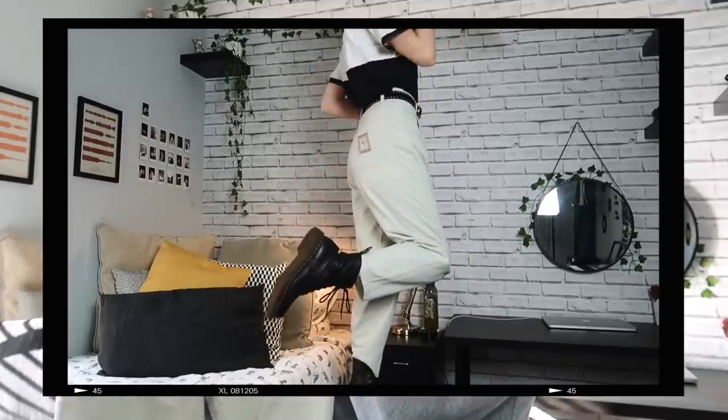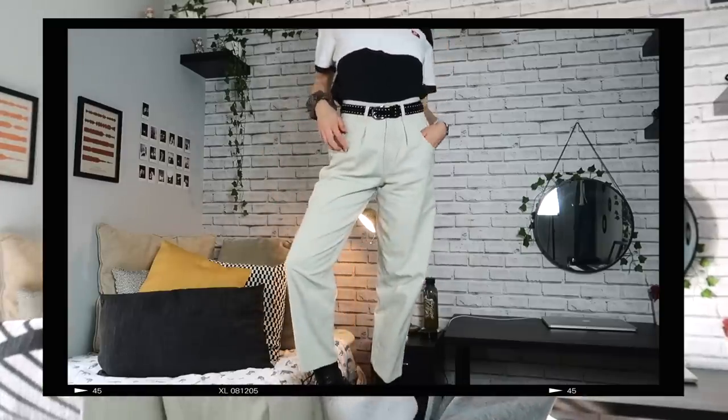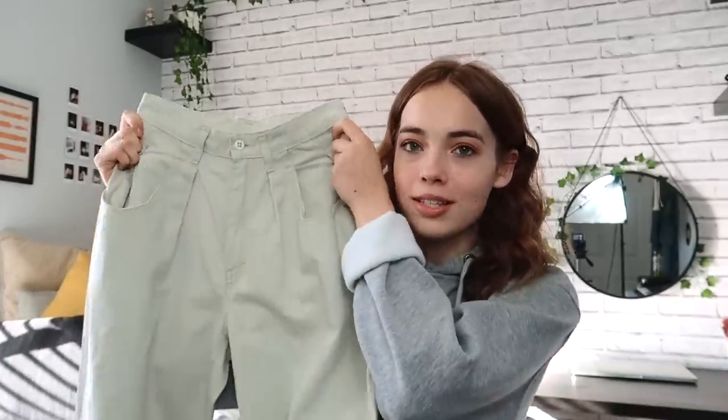The first thing I got was these trousers. I've seen so many people wear trousers in this style — they're very straight leg with pleats either side of the zipper. I thought they'd look really good on me, and they literally fit perfectly, which is crazy because jeans or trousers on the bottom half never usually fit me. I've been wanting some light trousers for a while, so these were perfect.